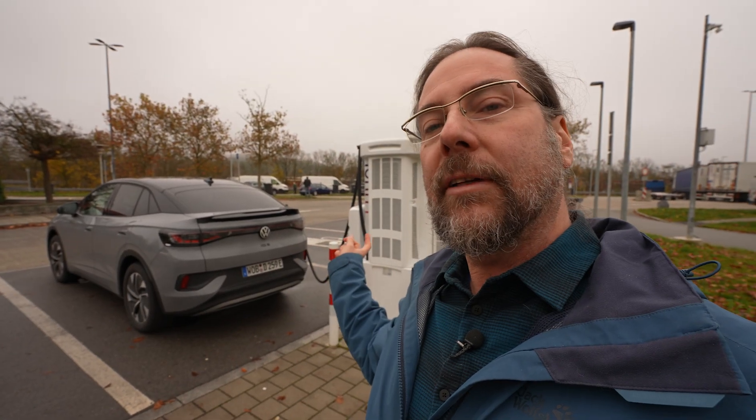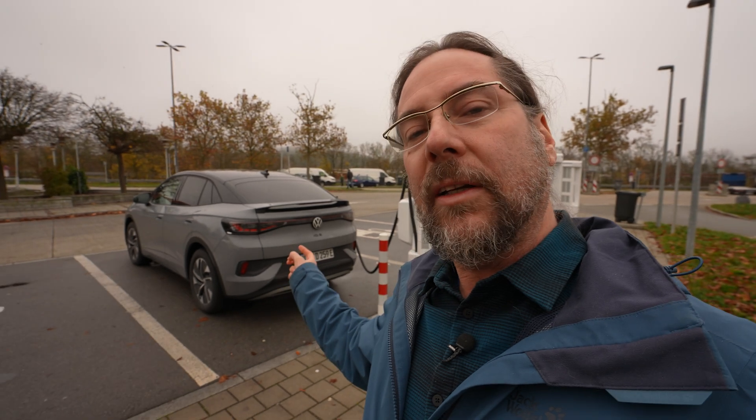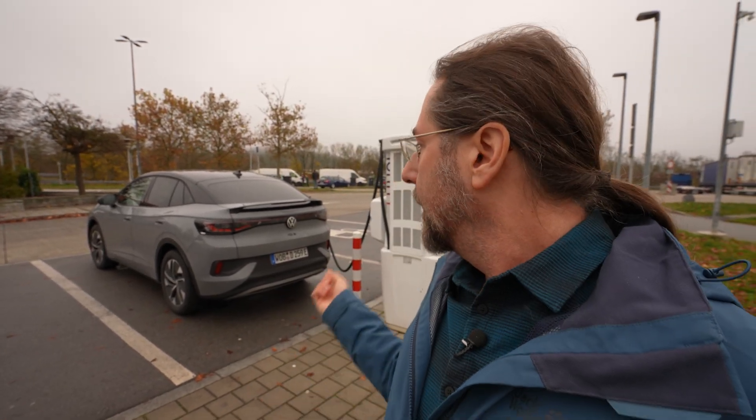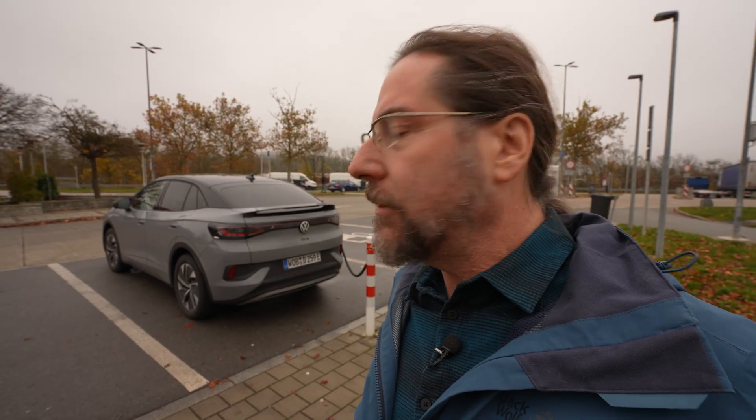I'm charging here at Ionity to 80 percent and doing a charging test right now. I have to see if the 2026 model, which this is, has a different charging curve than the 2024 model. At 80 percent we go and arrive at Ionity on the other side with around 15 percent or so, and we'll see what range we get.